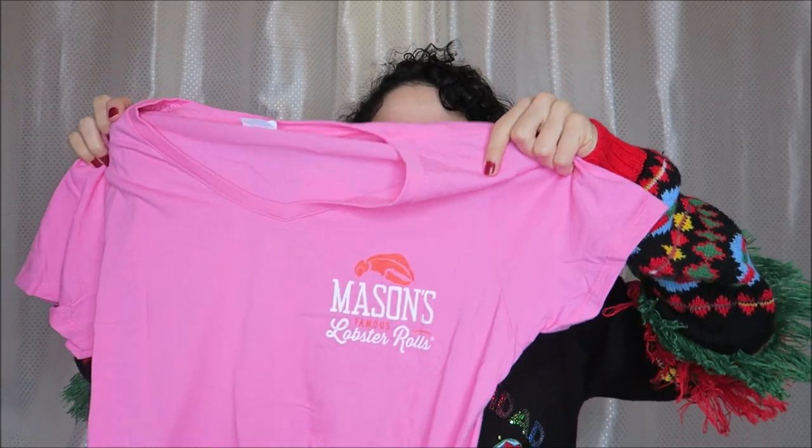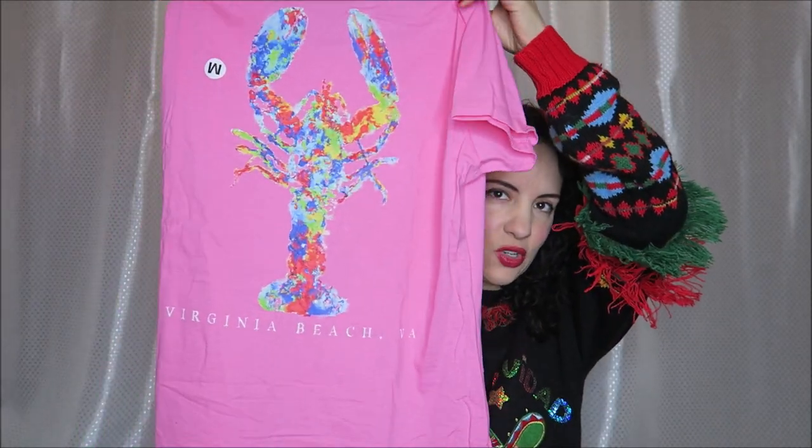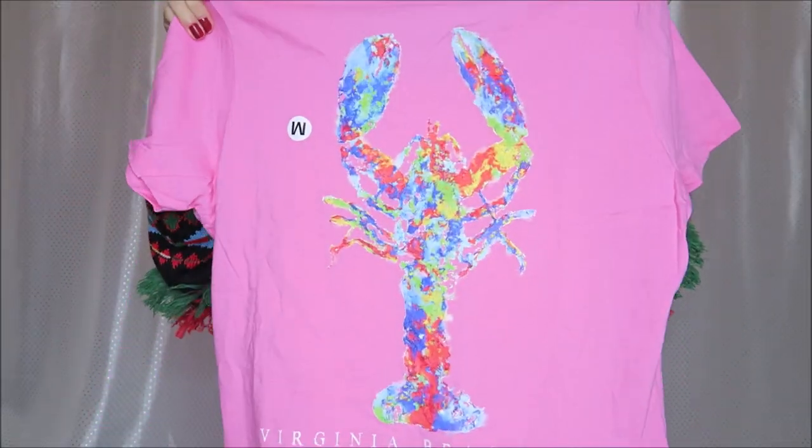We also stopped by Mason's Lobster Rolls — those are really good — and I got one of their t-shirts in a size medium. It has a pretty lobster on the back. The only thing I wish is that it was on the front. Maybe I can wear it backwards — I guess that could potentially be an option.